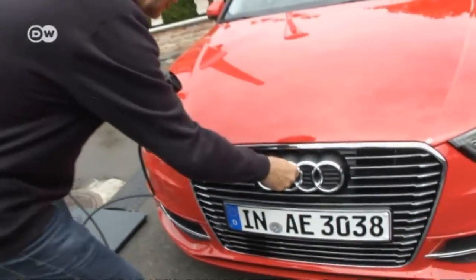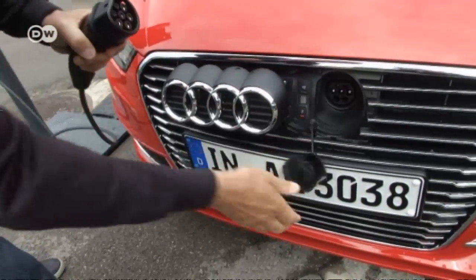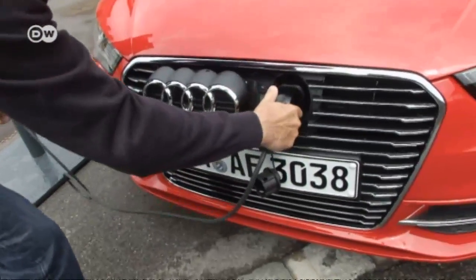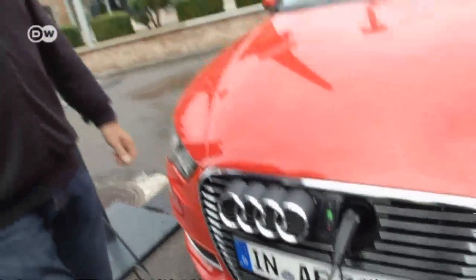The Audi A3 e-tron is a plug-in hybrid, meaning you can charge the battery at home or wherever there's an outlet — you open this here and stick in the plug. At home, on a 220-volt outlet, charging takes around 3 hours and 45 minutes. With an industrial power outlet, it takes around an hour and a half less.